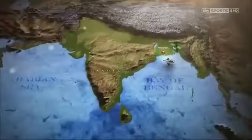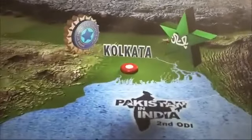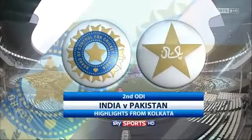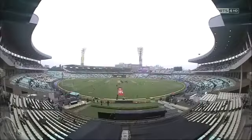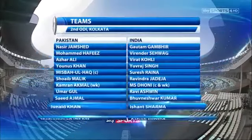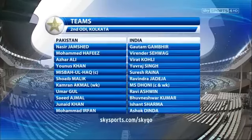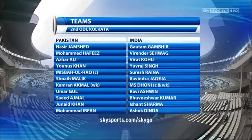Welcome to the best bits of the second instalment of the one-day series between India and Pakistan — a must-win game for the home side after Sunday's defeat in Chennai. The players were in Kolkata at the ever-impressive Eden Gardens Stadium for the second ODI. India won the toss and decided to bowl first, making one change: Jadeja in for Rohit Sharma. MS Dhoni said he wanted to strengthen the bowling unit. Pakistan unsurprisingly stuck with the same eleven that had won so handsomely in Chennai.